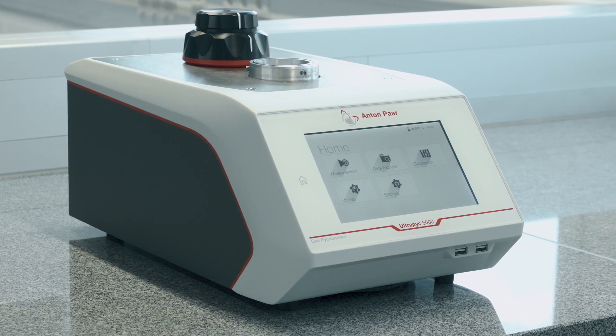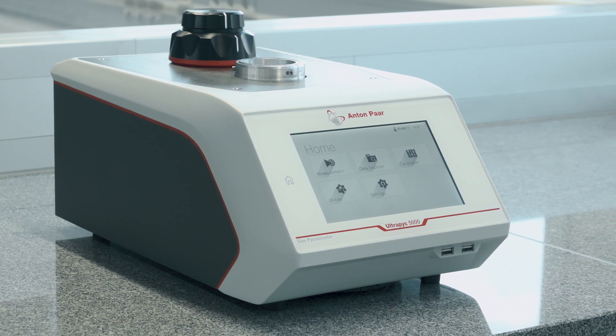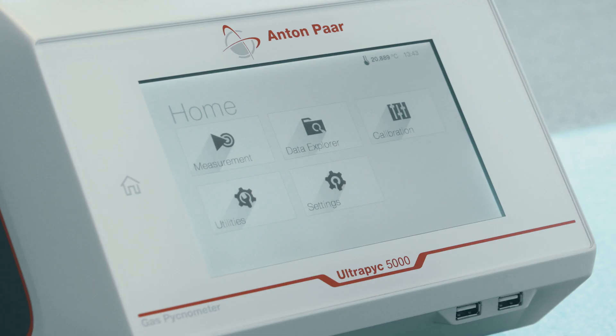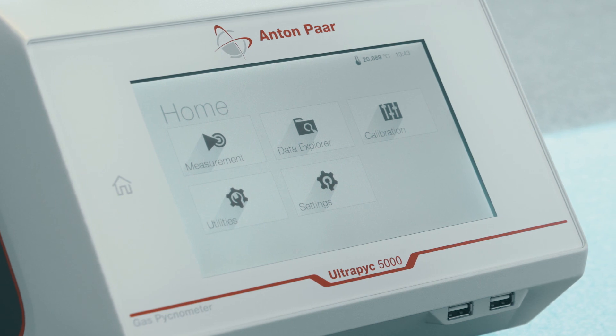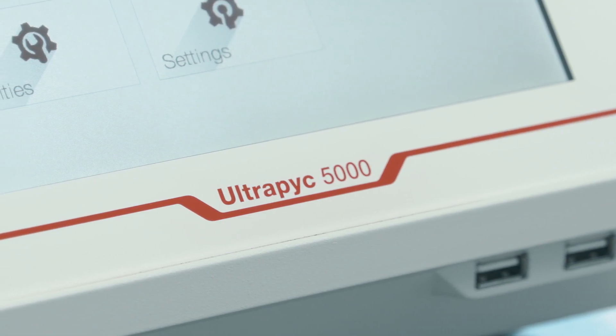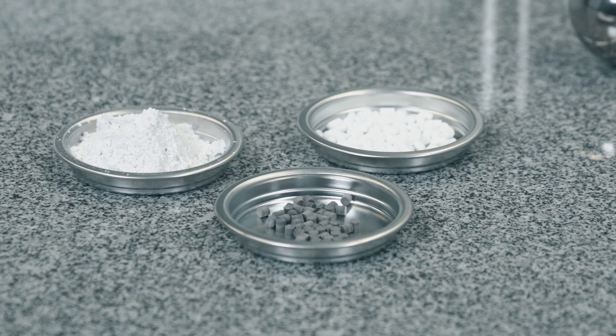The new Ultrapick series of gas pycnometers from Anton Parr combines decades of knowledge with groundbreaking innovations and state-of-the-art graphical user interface to deliver the next generation of gas pycnometers, which are ultra simple and ultra precise.